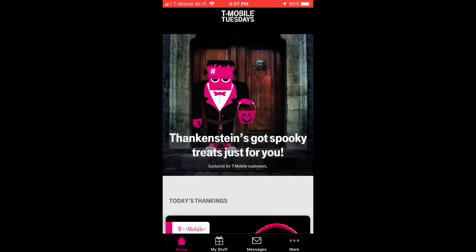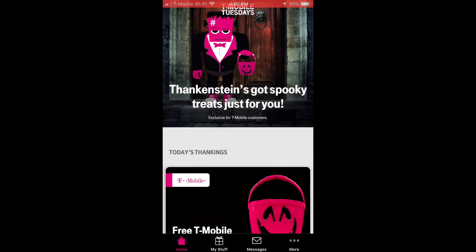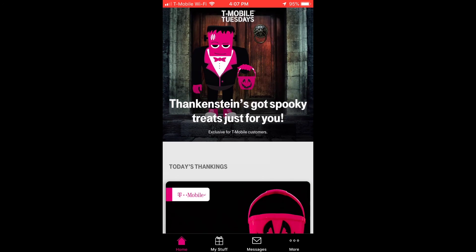It seems like everything else is about the same, including the free bucket. Thanks for watching — like, subscribe, and take care.